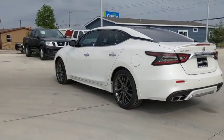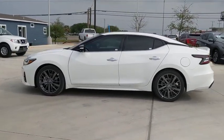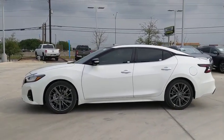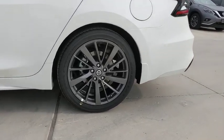This vehicle has less than 100 miles. Here are some of this vehicle's great options: power passenger seat, navigation system, traction control, Bluetooth, dual airbags, power steering, four-wheel disc brakes, and security system.